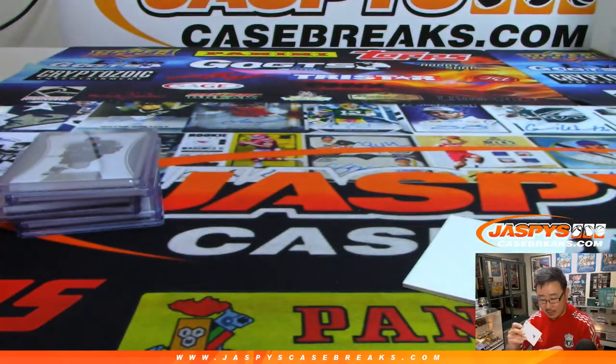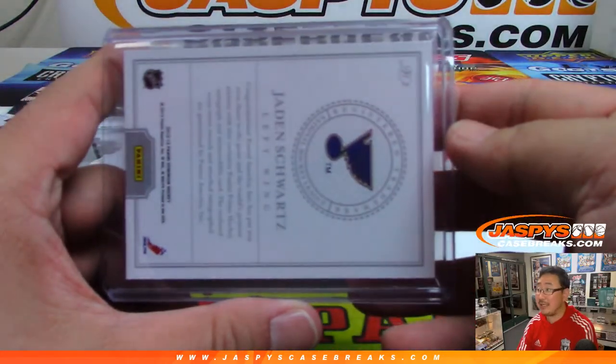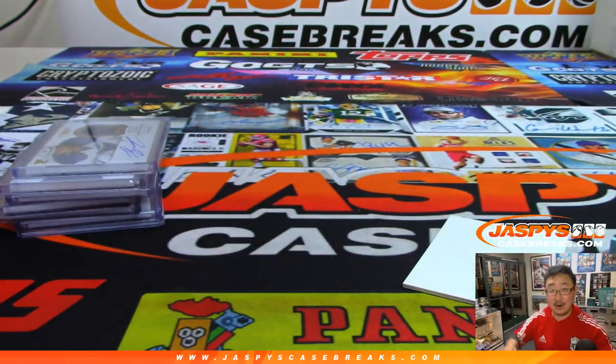Nothing crazy patch-wise, but hopefully some nice players. Thanks, Kurt — thanks for getting in, appreciate it. Ladies and gentlemen, we've got more in the store, so check it out. JazBeesCaseBreaks.com. We'll see you for the next one. Thanks, Kurt. Bye-bye.